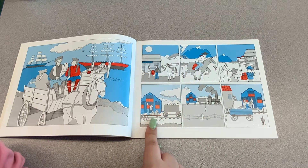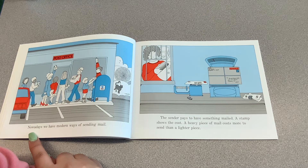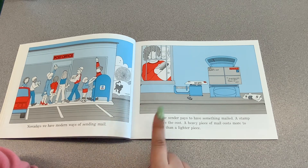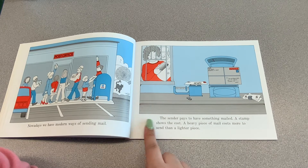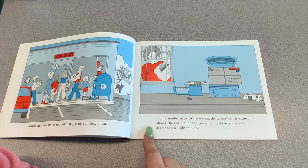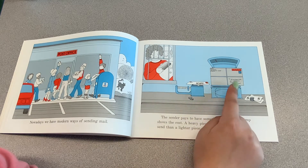Then they would go put it on a train. Nowadays, we have modern ways of sending mail. The sender pays to have something mailed. A stamp shows the cost. A heavy piece of mail costs more to send than a lighter piece. So if you have something small to send, like a letter, you're not going to pay as much as you would for a bigger package.